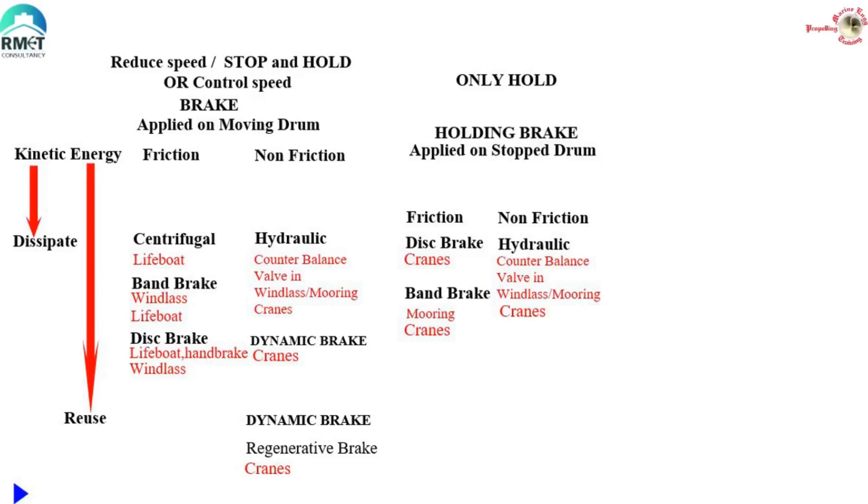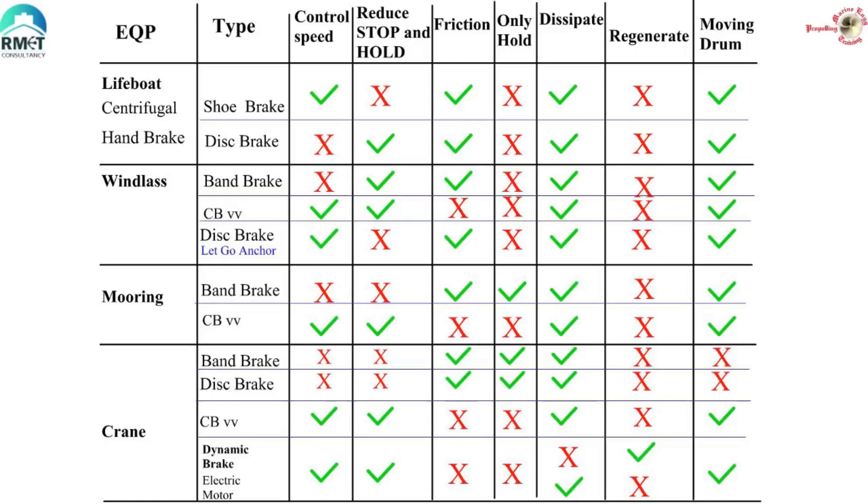To cap up the topics: when an anchor is hanging and on gear, the holding brake is hydraulic. When a load is hanging from a crane, the holding brake is hydraulic — the counterbalance valve — but supported by a friction brake, which can be a disc brake or a band brake. When a mooring winch is holding a tight rope, the holding brake is hydraulic if the clutch is connected, or it is the frictional band brake if the drum is disengaged. Here we can see the various brakes used in different equipment on ships in a tabulated form. If you browse the internet, you may come across conflicting terms and definitions, but let's concentrate on the core fundamentals and concepts to appreciate the working principles behind all these equipment.